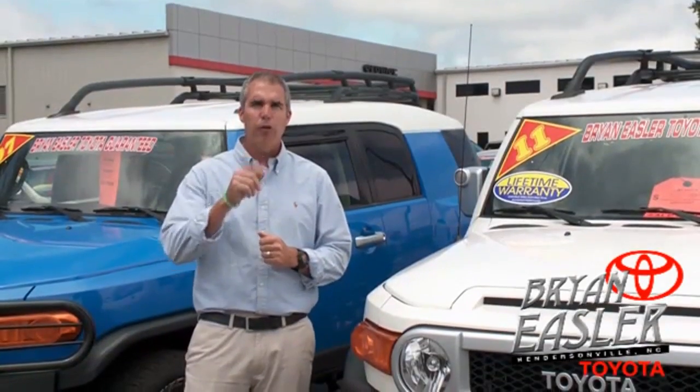At Bryonings of Toyota, our used cars come with a lifetime powertrain warranty and a five-day buyback guarantee.